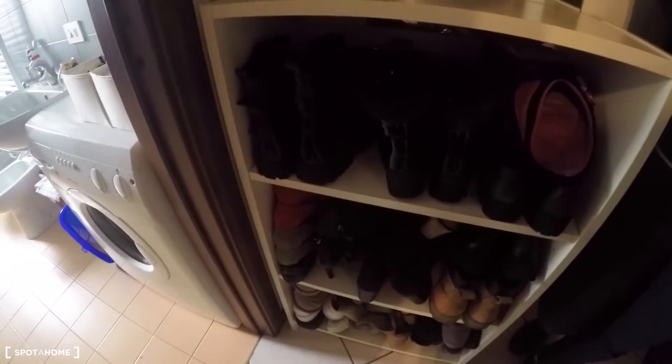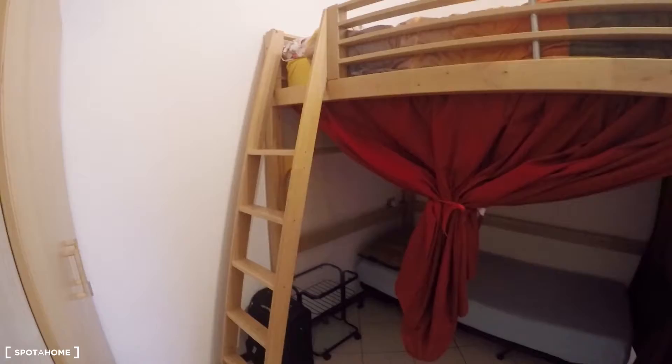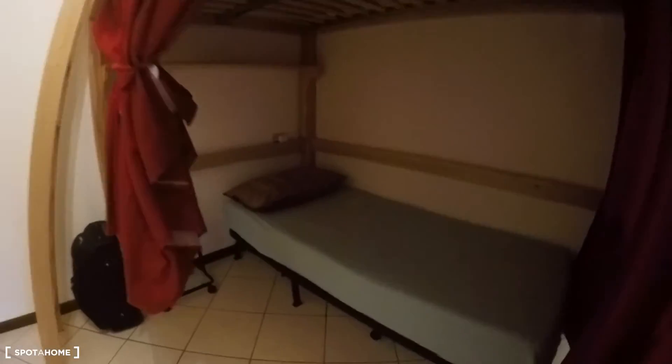In the entrance hall we have a shoes rack for you, and now we are in the main room. We have a standalone wardrobe here, and we have as well a bunk bed. On the top you have a double bed and underneath you find a single bed. It's very nice and cozy. You have a side bed table.